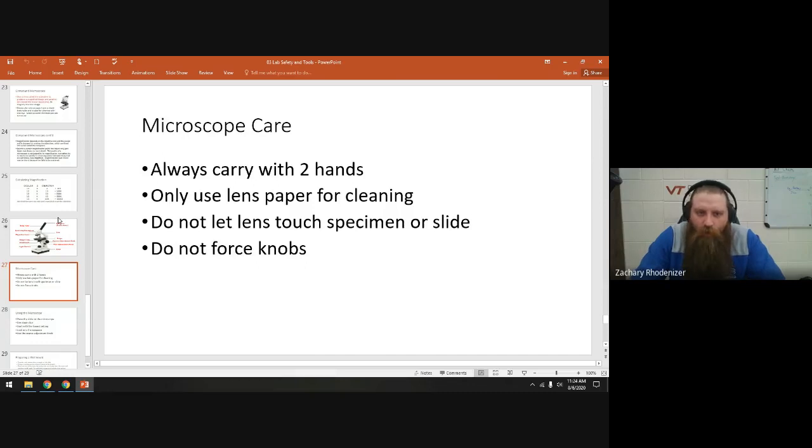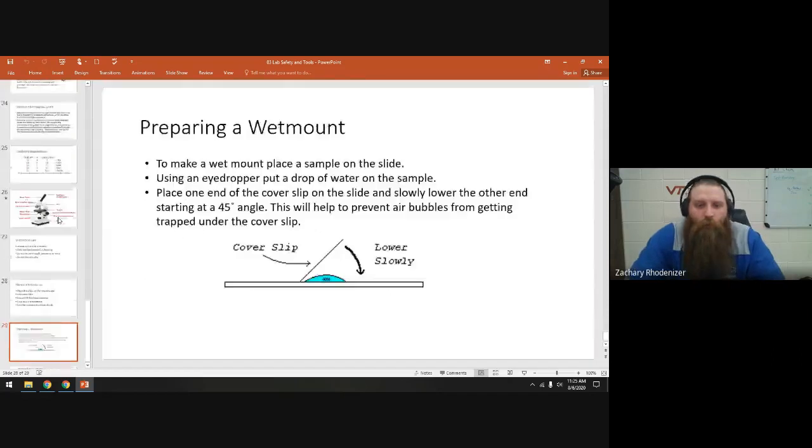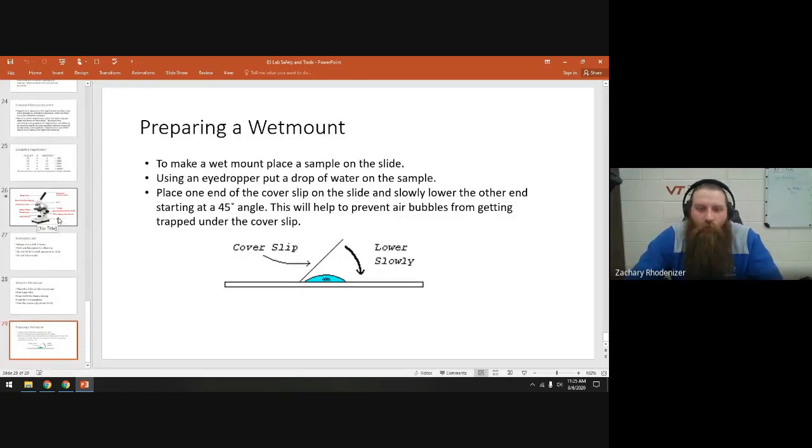When taking care of our microscopes, always carry them with two hands. We use lens paper for cleaning — optical lens paper suitable for microscopes. Don't use the blue piece at the front; just use the white, thin piece. Never touch the lens directly to the specimen or slide. If you turn a knob and it stops, stop — don't force it. Always start with the 4× objective, get it in focus, center what you want to look at, then rotate to a higher objective for the view you want. We will also do a wet mount: take a slide, put something on it, add a drop of water, and lower a cover slip onto the edge — we'll talk about that more in class.